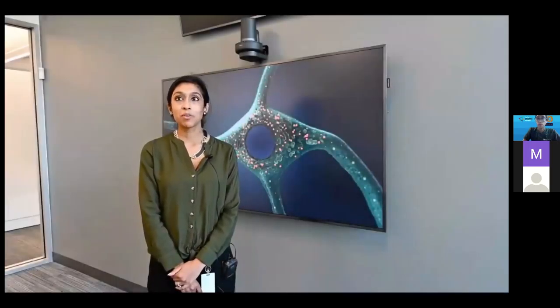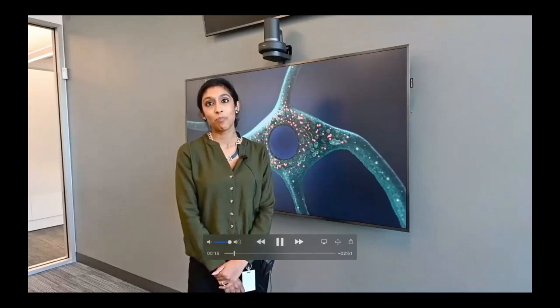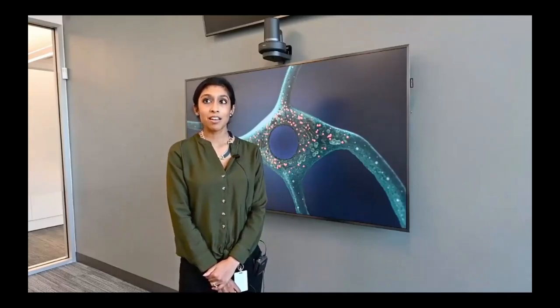Hi everyone, welcome to Denali's virtual booth at the Bay Area Science Festival. We are a company situated in South San Francisco, dedicated to developing therapies against a very devastating set of disorders known as neurodegenerative diseases. This includes Alzheimer's disease, Parkinson's, and ALS, among others.